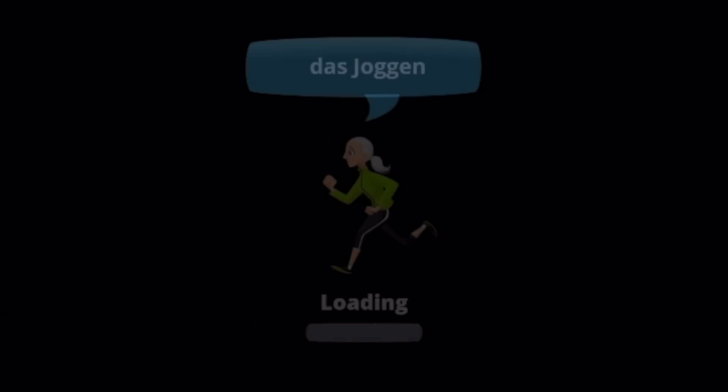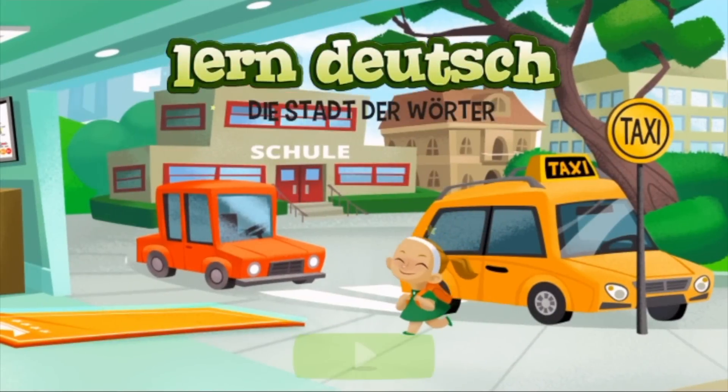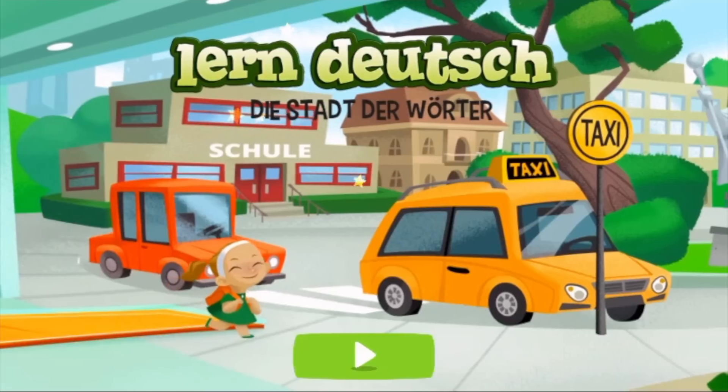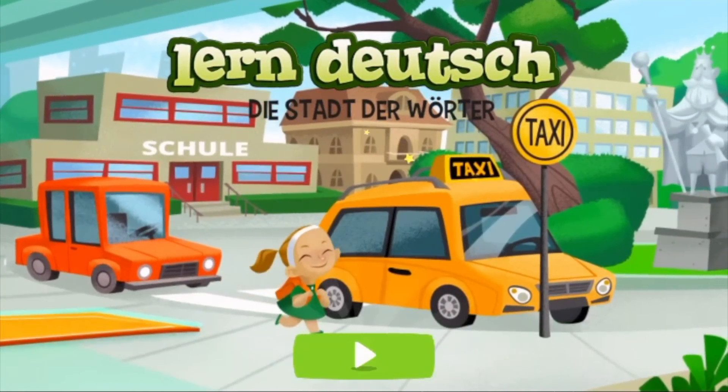Hi everybody. Today we're going to be taking a look at another app that you can use to learn German. This is an Android app, and I believe it's also an app for iOS devices, so if you have either of those, you can download this. It is from the Goethe-Institut, which is of course the online and physical location where you can learn German.